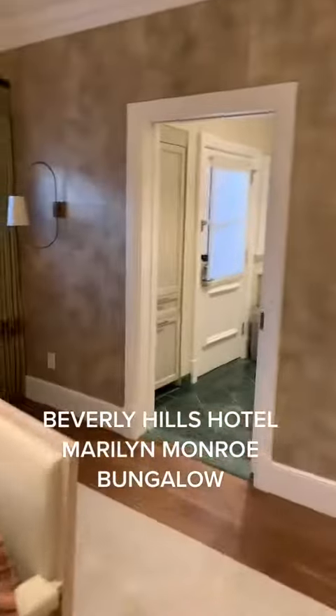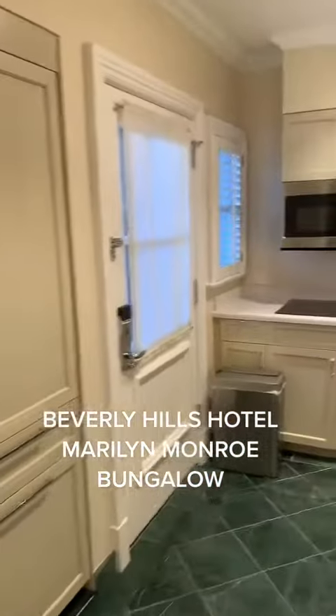And then here is the dining area, which leads to the kitchen. Marilyn said every night she would go to the local market, get a steak, lamb chops or liver, and some carrots that she would cook in that kitchen.